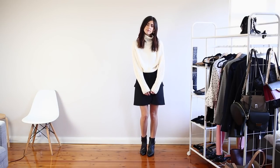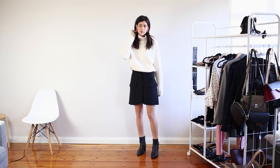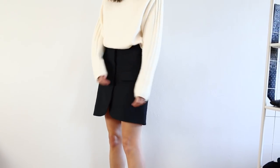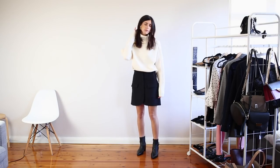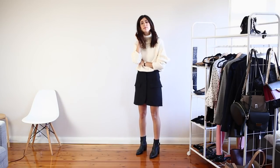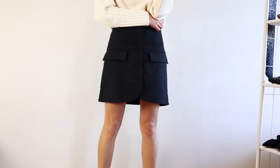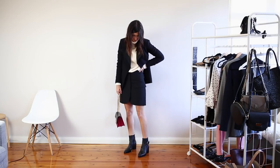My final outfit is definitely the most casual of all of them and I've kind of got two ways to wear this. Starting with the base outfit, I've got a huge cream oversized knit which is one of my favourite pieces in my wardrobe at the moment — I picked this up at the beginning of the year during the sale and it's definitely been one of my best investments of 2018 so far. I've tucked it into a black A-line mini skirt and worn it with a pair of black ankle boots. To make this a little bit smarter for the office, I think the best way is to throw on a blazer and wear a structured bag.